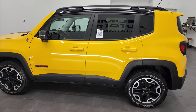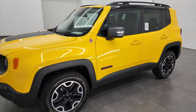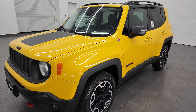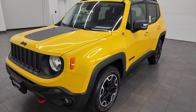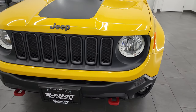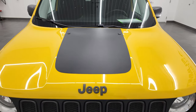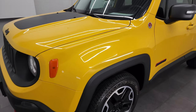This 2016 Jeep Renegade Trailhawk has the 2.4-liter four-cylinder Tiger Shark engine paired up with the nine-speed automatic transmission. It does have the four-wheel drive system. This Jeep has been fully safetied and inspected by our service shop per the state of Wisconsin. The inspection process includes a fresh oil and filter change, all fluids checked and topped off, and this Jeep is 100% ready to go.